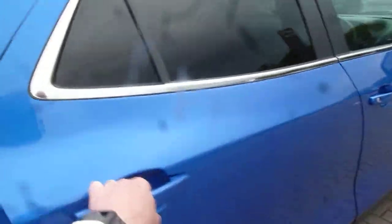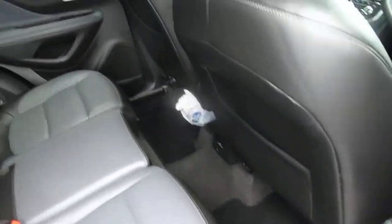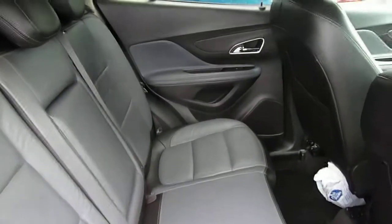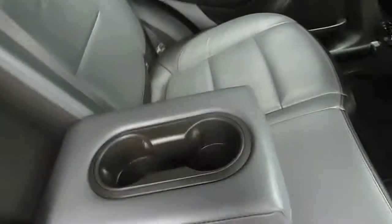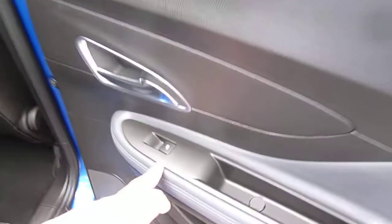I'd say this car has been very well looked after indeed. At 36,000 miles it's low mileage. Very roomy as you can see, with good leg and headroom. It has a full leather interior, isofix fittings on the two outer seats, a centre armrest with a couple of cup holders, and electric windows in the rear as well.